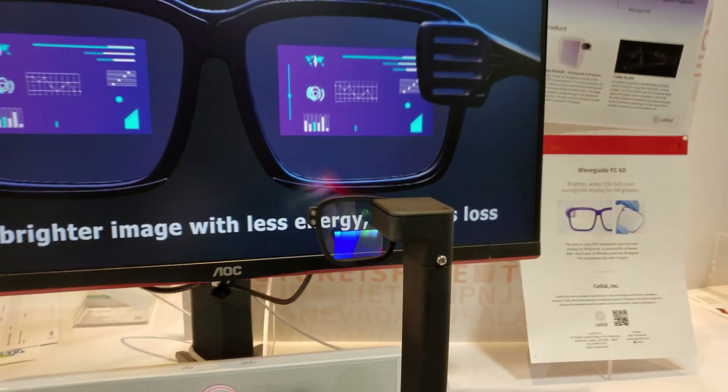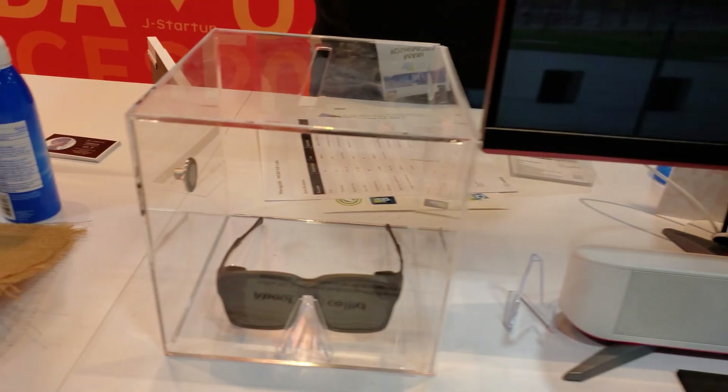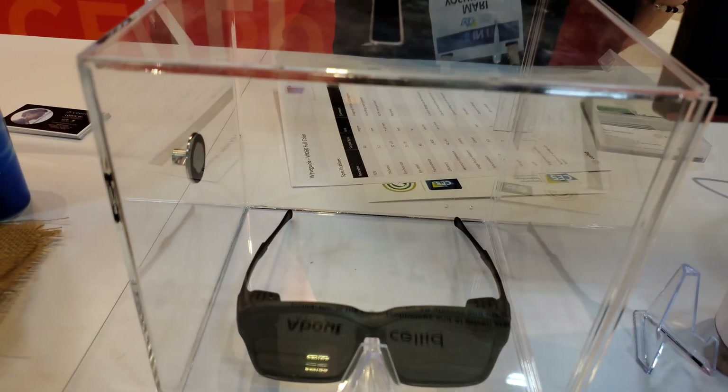Celid makes waveguides for smart glasses. The display looked pretty good, though I noticed it wasn't actually in the part of the lens it would need to be to align with the eye. They said they're working on making the fold smaller so that it would be aligned with the eye.